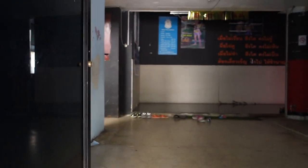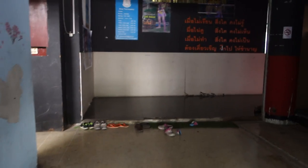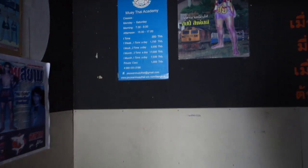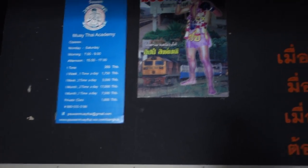I'll show you guys around a little bit. So it's pretty unassuming as you first come in, but it's really big. You come in and you see Hippie on the cover of Moy Siam there.